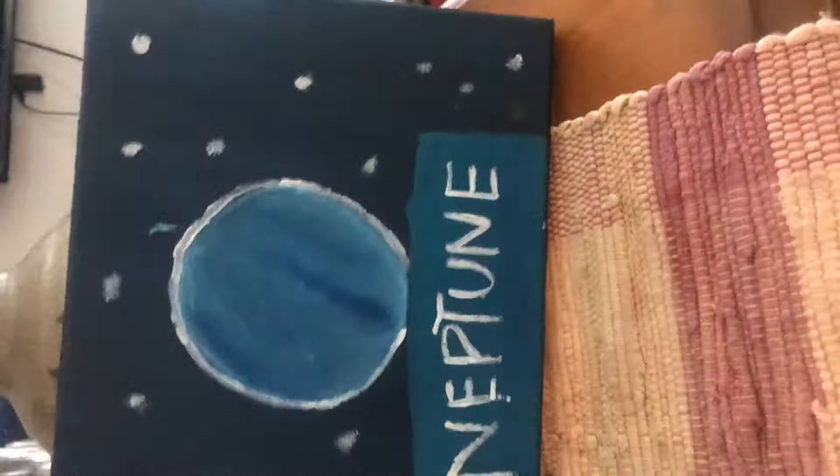This was a random one. This is Neptune and back there is supposed to be stars, I think. It's really cool — I love the shading.